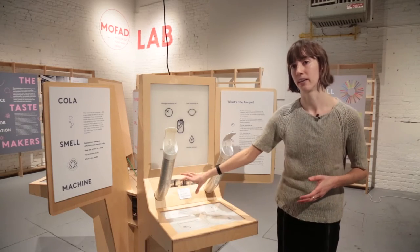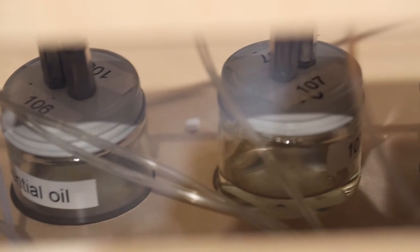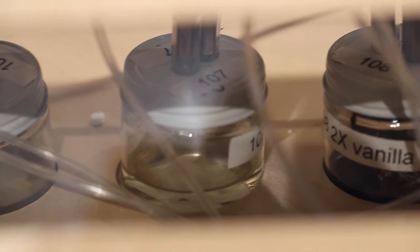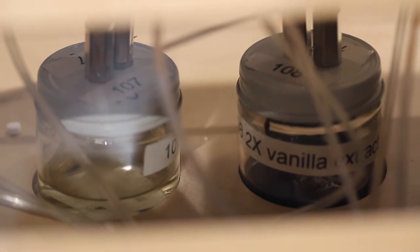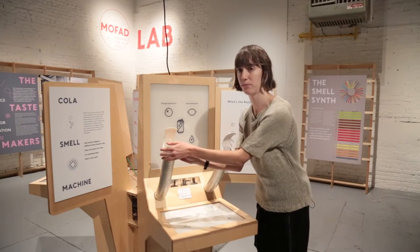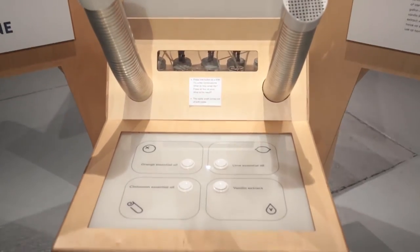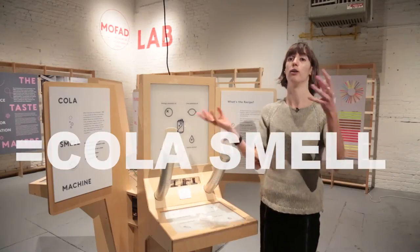The valve and jar technology, which you can kind of see through this window here — the lids of these jars have two little valves. One essentially pushes air into the valve and the other sucks air out. So you can press orange essential oil on this cola machine and just get the smell of orange. If you press all four buttons at once — orange, lime, cinnamon, and vanilla — you'll get all four of those.